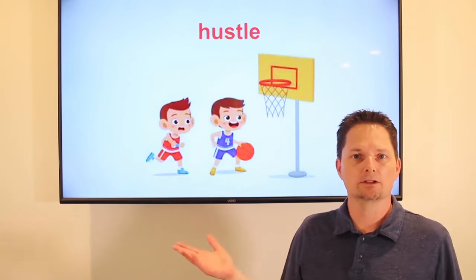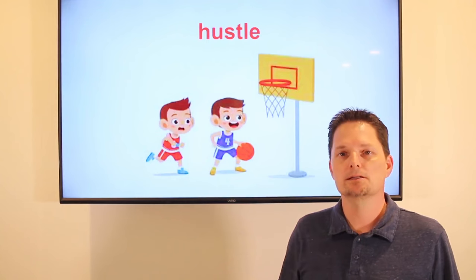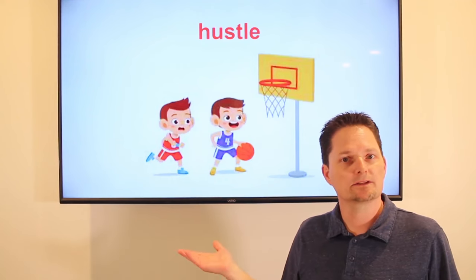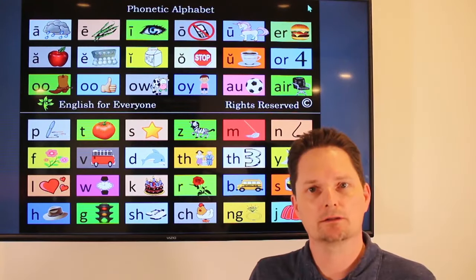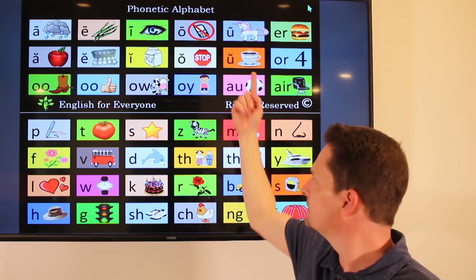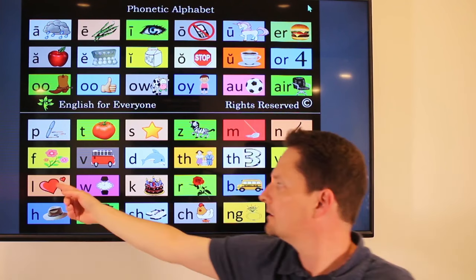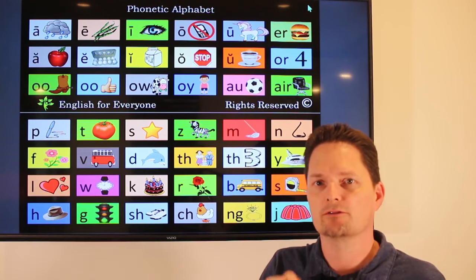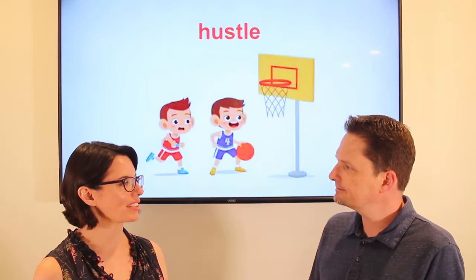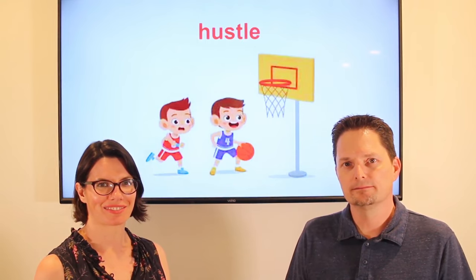Hustle. Hustle is a verb — it's an action. It means to move fast: they need to hustle to win the game. Let's hustle. Sometimes you can hear it as a noun: let's see some hustle out there. It's used especially with sports. Pronunciation: hustle, stress on the first syllable. Do they need to hustle to win the game? Yes, they need to hustle to win the game.